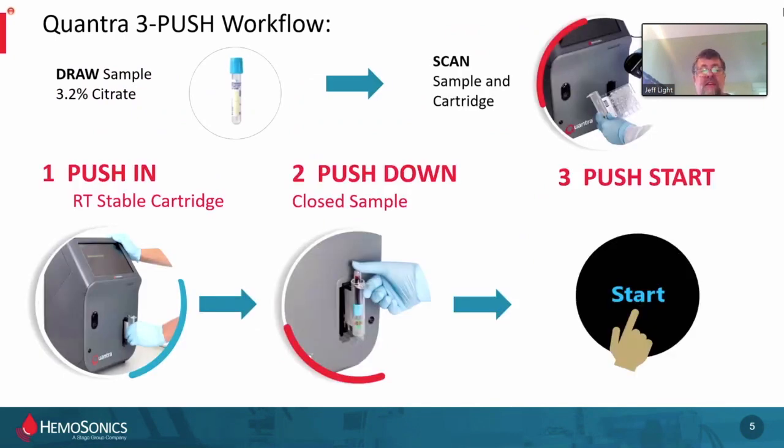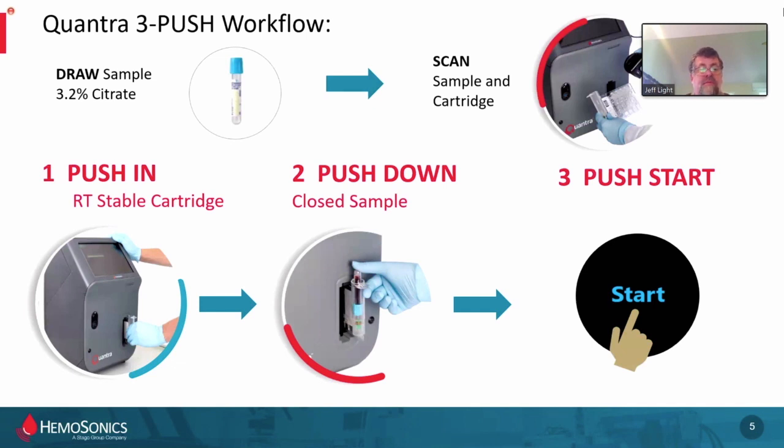As far as using the device itself: simple blue top 3.2 citrate, 2.7 mL. It requires a couple of scans — one of the patient, one of the cartridge. You basically push in the cartridge, which is room temperature stable, push down the sample, hit the start button. That is it. Per our customers, this ease of use and room temperature stability is one of the key advantages at the point of care. It also doesn't hurt that it's a completely closed system, especially given heightened sensitivity to potentially infectious agents and traveling samples.